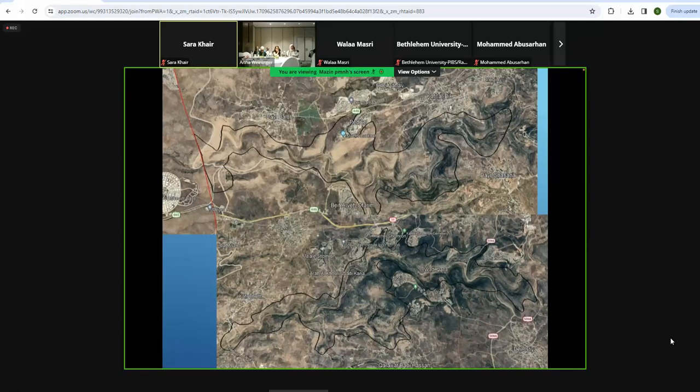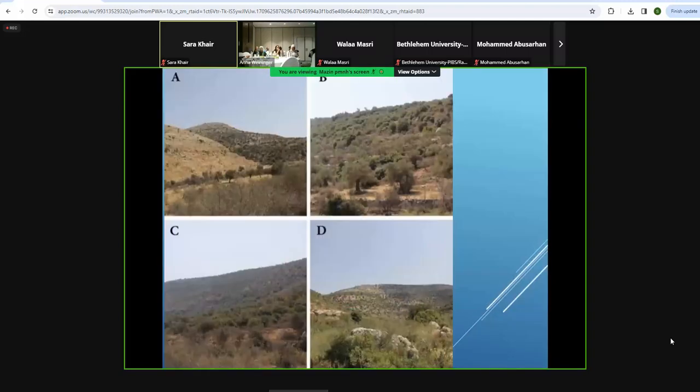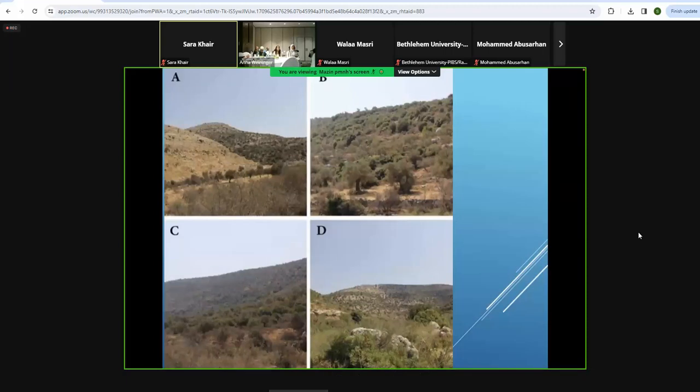Once we finished designating the protected area network, we started doing detailed research on these areas and publishing papers. For example, two nearby Mediterranean zone protected areas — Wadi Zarqa al-Ulwi and Wadi Kana — have similar habitats. When we looked at the vegetation covering the types of plants, we found some plants unique to each of those habitats. We had hundreds of species of plants in each of these protected areas, but some plants were unique, rare, and endangered, found only in one of the two.